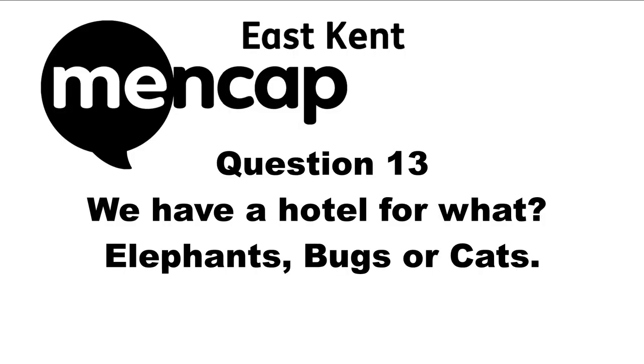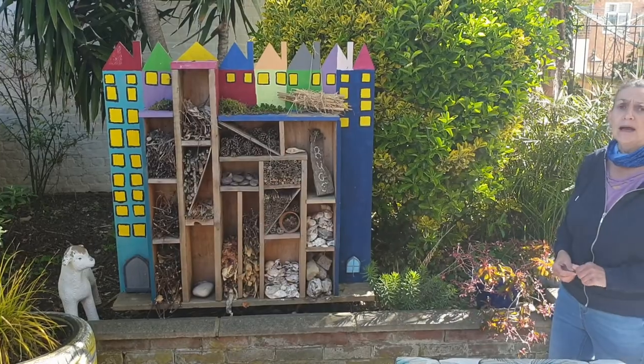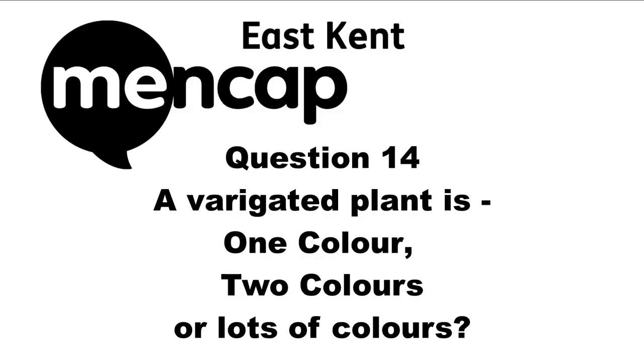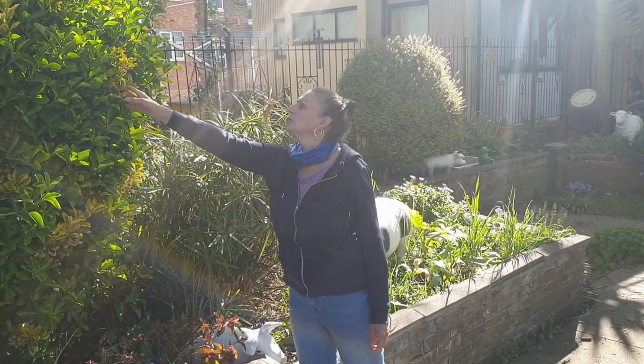Question thirteen: We have a hotel for what — elephants, bugs, or cats? We have a bug house — it's a hotel for bugs. Question fourteen: A variegated plant is one colour, two colours, or lots of colours? A variegated laurel bush means it's more than one colour — this bush is two colours, yellow and green.